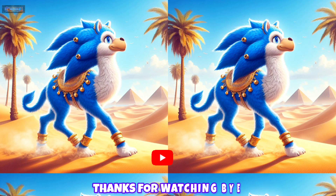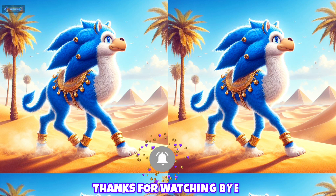Thanks for watching! Please don't forget to like and subscribe to the channel. See you in the next video. Take care, bye!